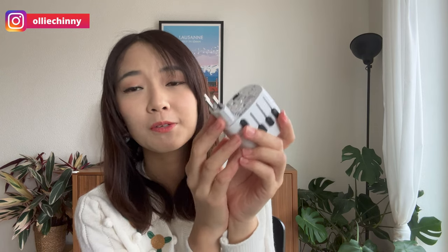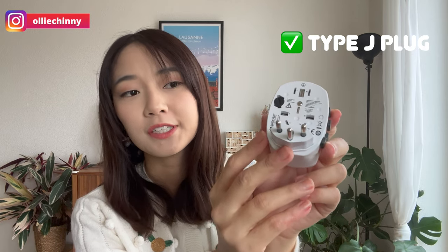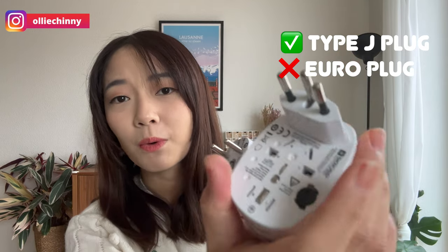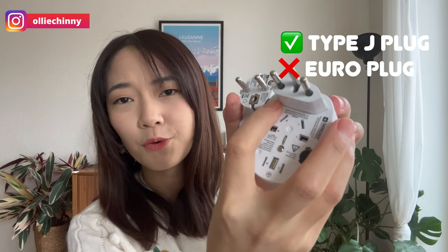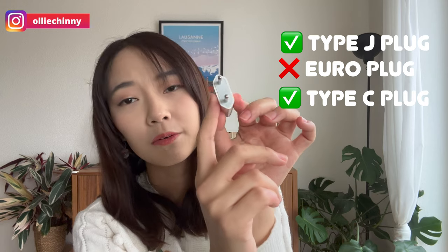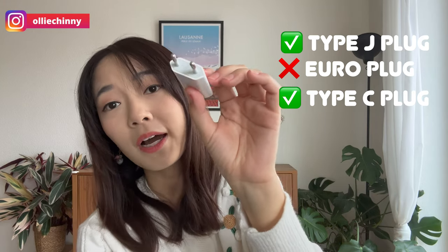The next mistake is a tech mistake — not bringing the right travel adapters. Switzerland uses a specific Type J plug, used in Switzerland and Liechtenstein. The euro plug, which is a two-pin rounded plug, does not fit. However, a Type C plug used in France can fit. What I recommend is bringing a universal single adapter plus an extension cord, so you only need one plug and can use all your appliances from it.